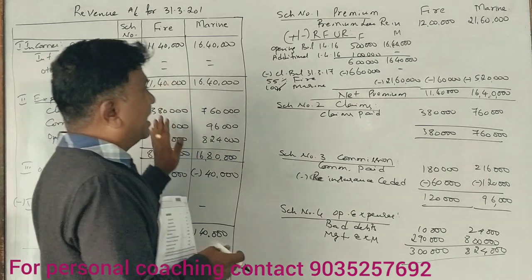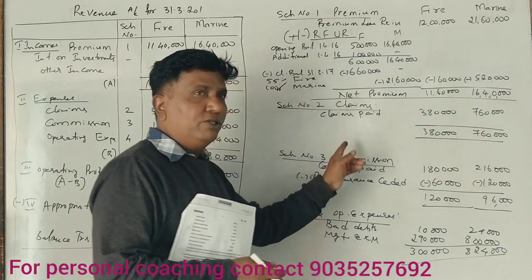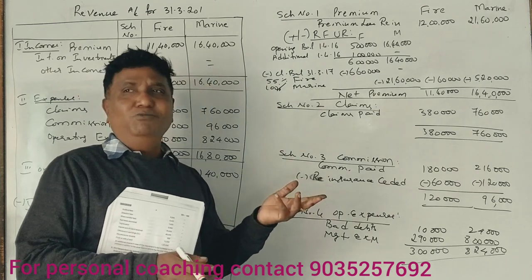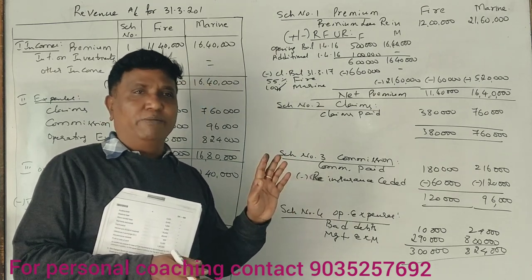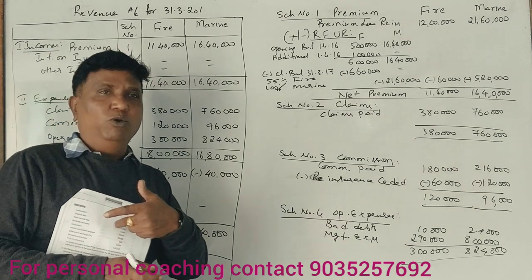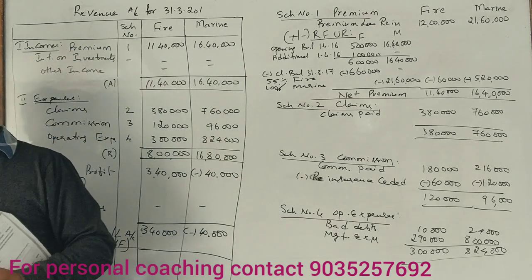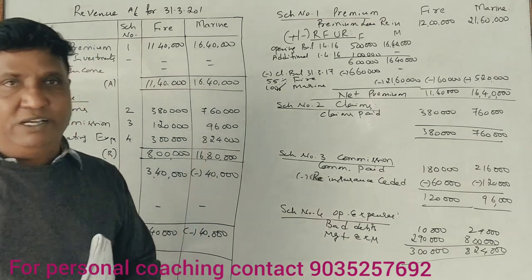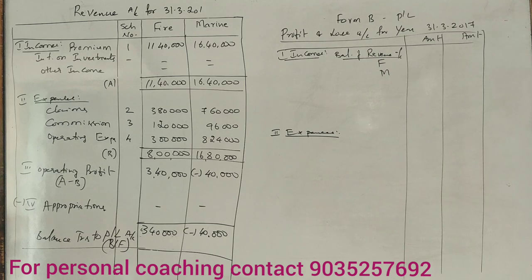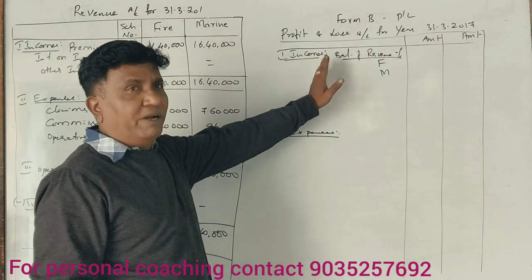The marine revenue account and fire revenue account are now completed. That will be entered in the schedule at 3,40,000. Next, we will start the profit and loss account and then the balance sheet. This problem carries 14 marks.